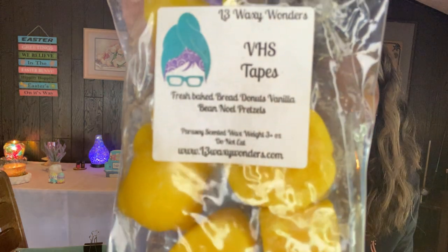VHS Teeps — now doing VL3. It's Fresh Baked Bread Donuts, Vanilla Bean Noel Pretzels. And Telekinesis — it's Bakery Bomb, White Elephant Exchange, and Sugared Shortbread.